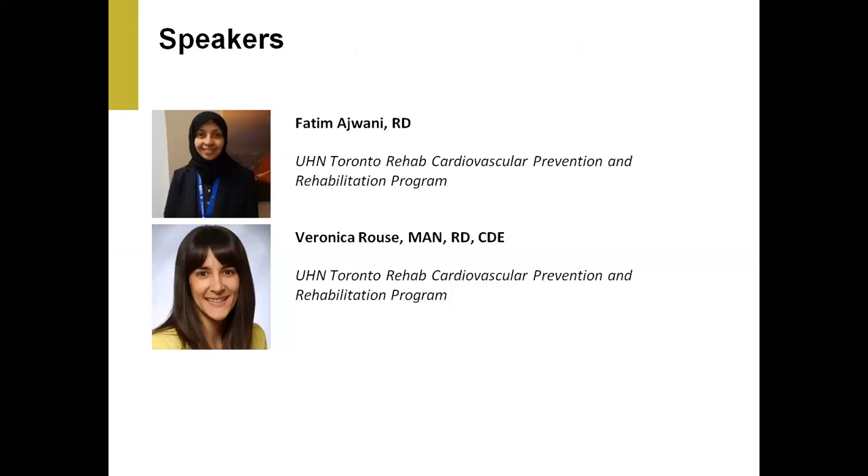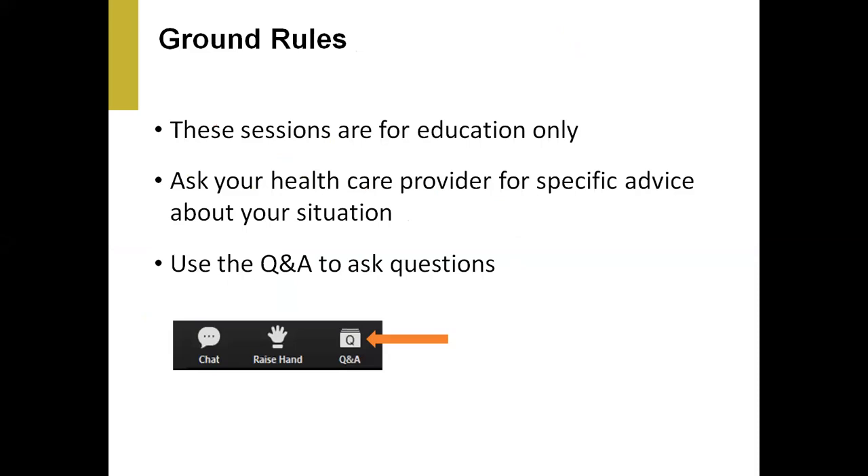We can start with the ground rules. The session is for education only, and at the bottom of your screen you'll see a box. You can use the Q&A icon to submit any questions you have throughout today's session and we'll get to them at the end. If you do ask questions, they can only be answered generally. If they're very specific to your situation, we ask that you follow up with a registered dietitian, your doctor, or any health care provider.